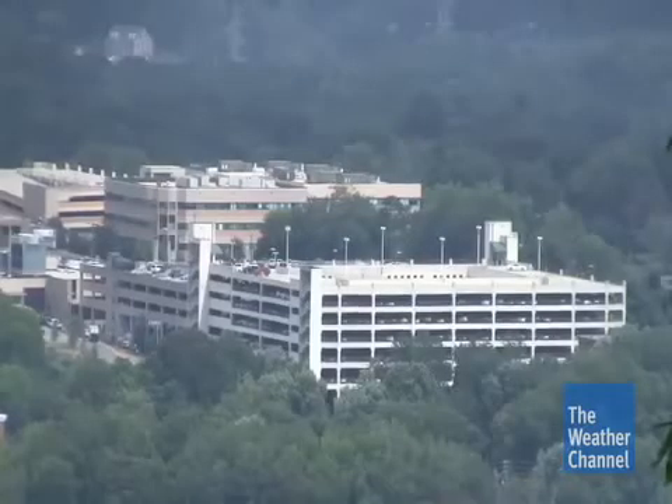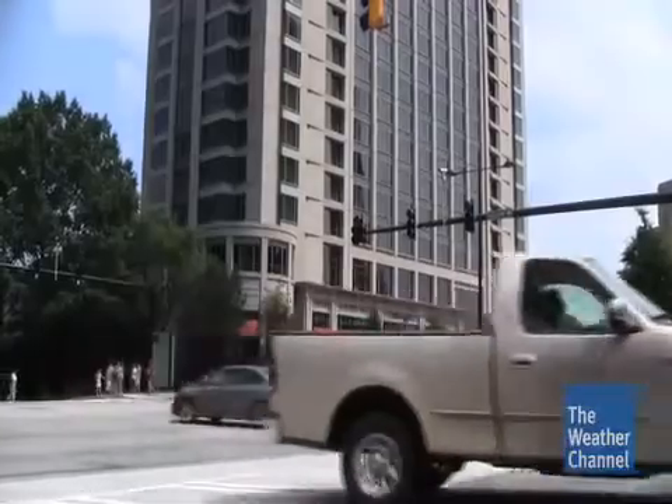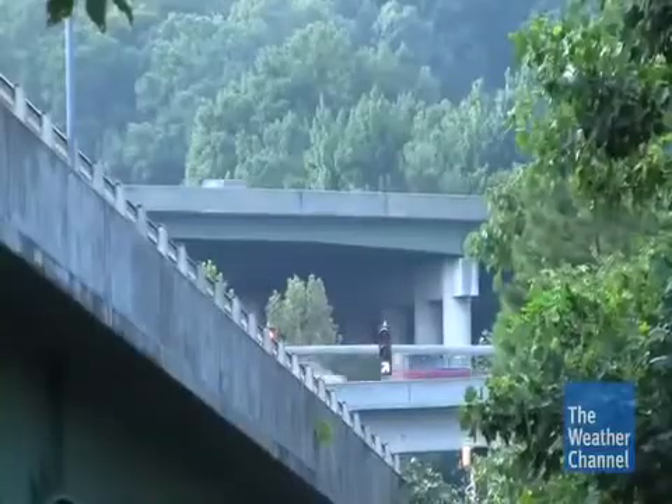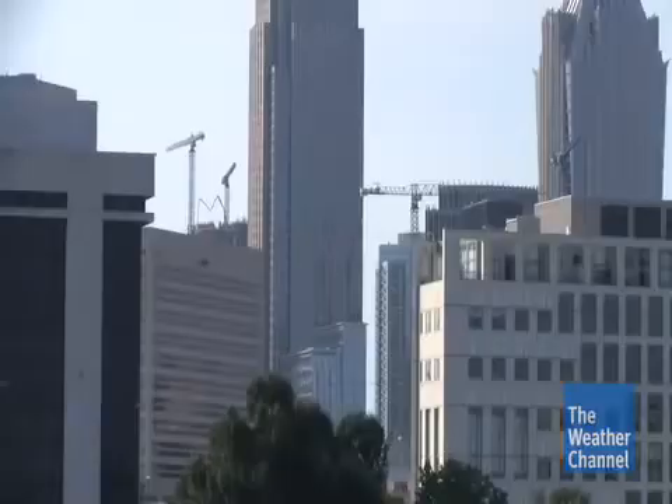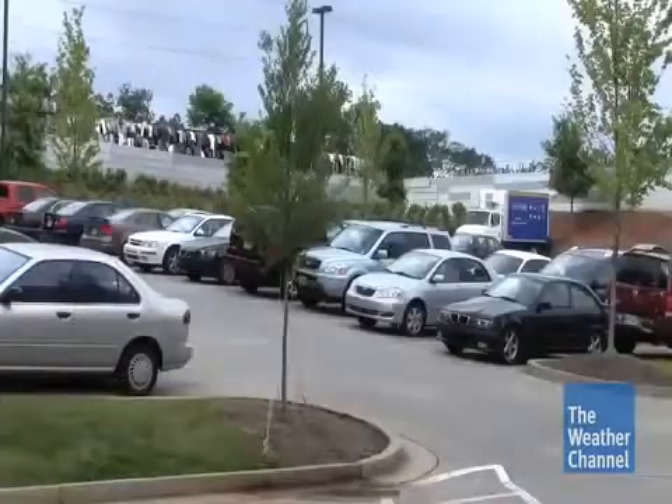As urban sprawl consumes space formerly filled with trees, more materials that absorb and re-radiate the sun's energy as heat take up larger areas. Tree canopy is probably the single most important thing to reduce excess urban heat. But in developed areas, trees are typically cut down, cleared for buildings, roads, parking lots, and so forth.